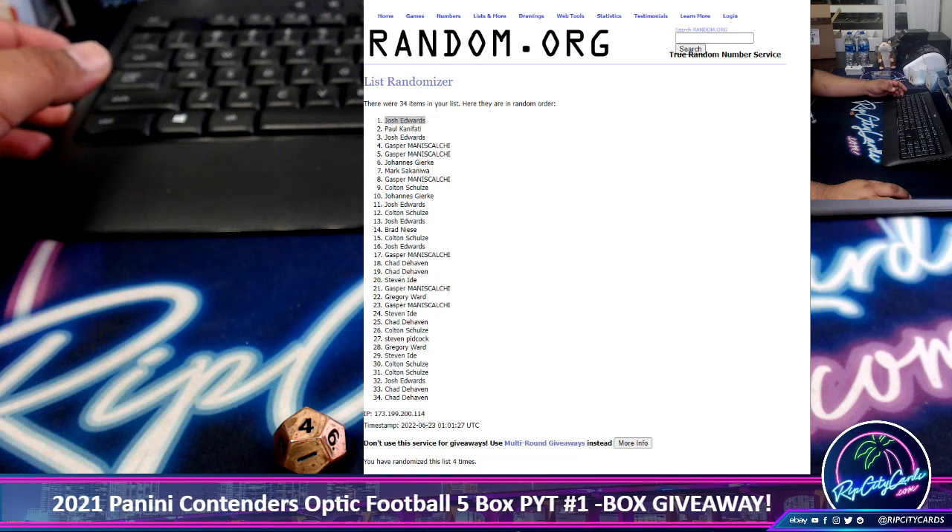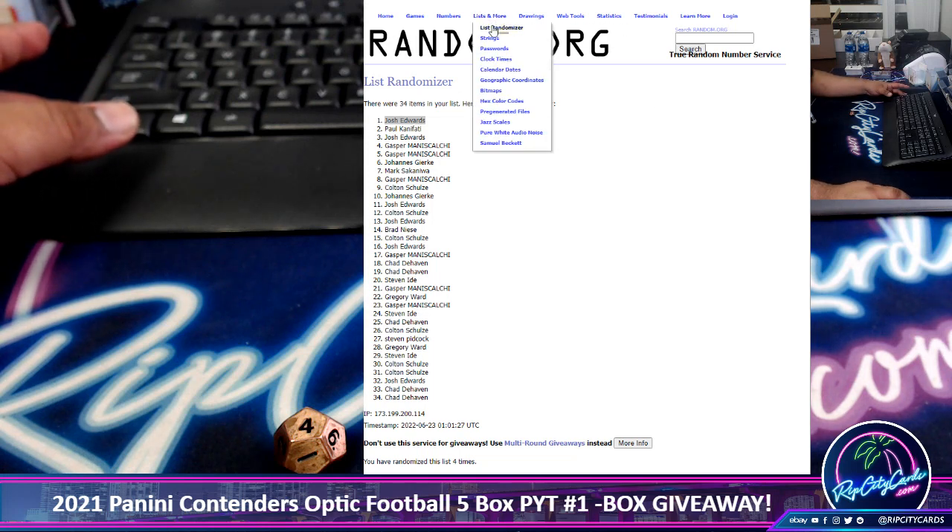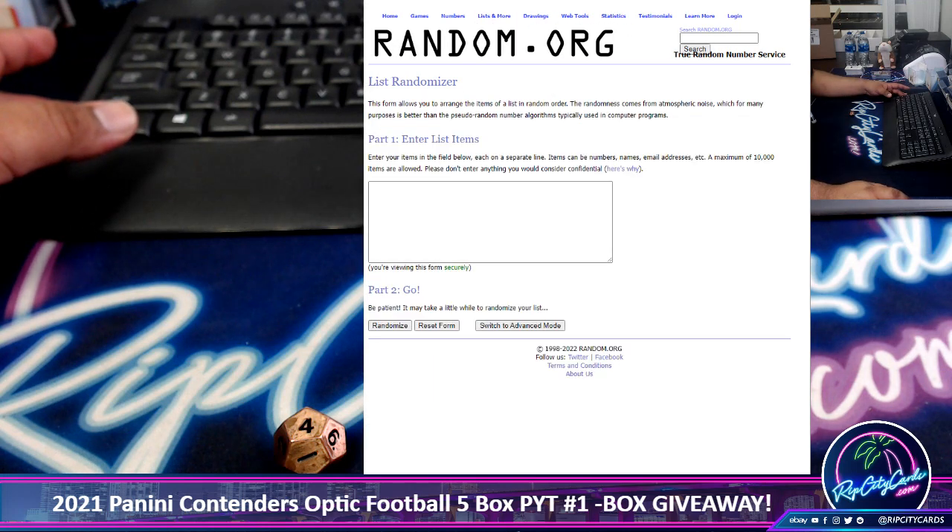Winning a football hobby box! Josh, if you're here, let me know which box you want. I got Limited Football, Donruss Football, and Bowman University Football. Let me know which one you want and I got you.